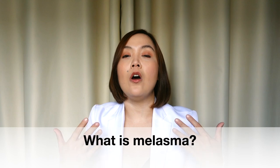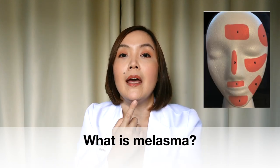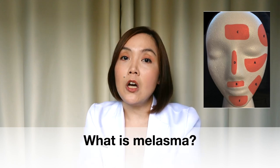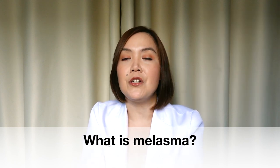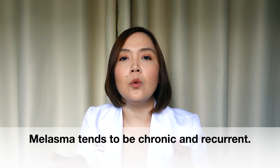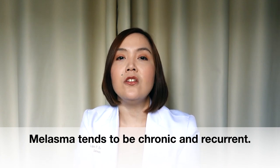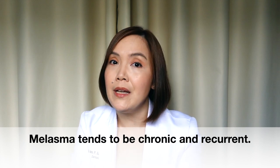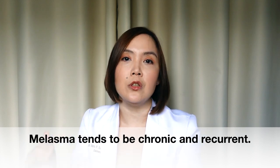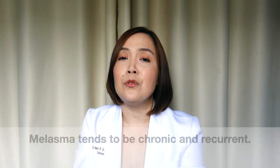On the face, you would often see melasma on the forehead, the nose, the cheeks, the upper lip, and also the chin. Less commonly, you can find it in non-facial areas such as the neck and chest. Melasma tends to be chronic — so long-term and long-lasting. Some patients experience it for years. It tends to develop very slowly, which is why it happens during adulthood, and it also tends to recur even if you treat it.